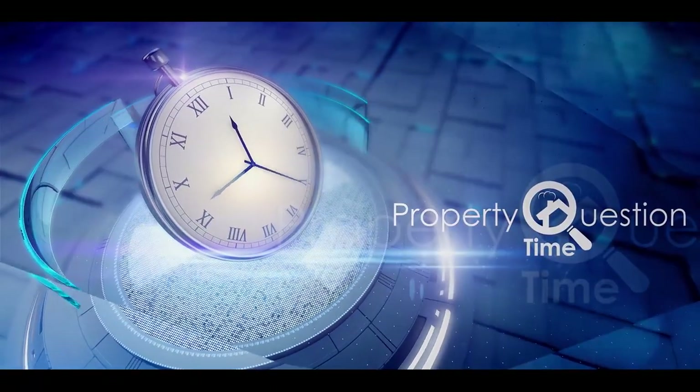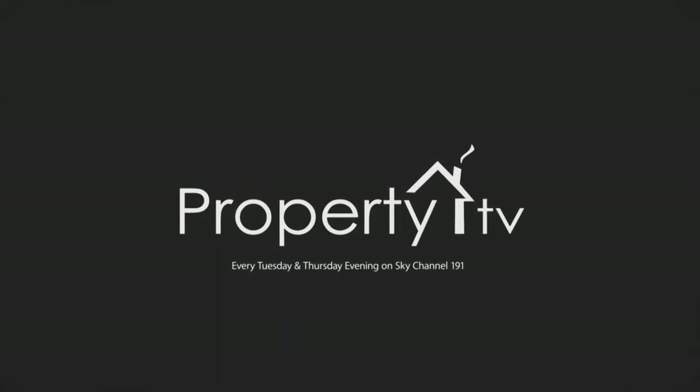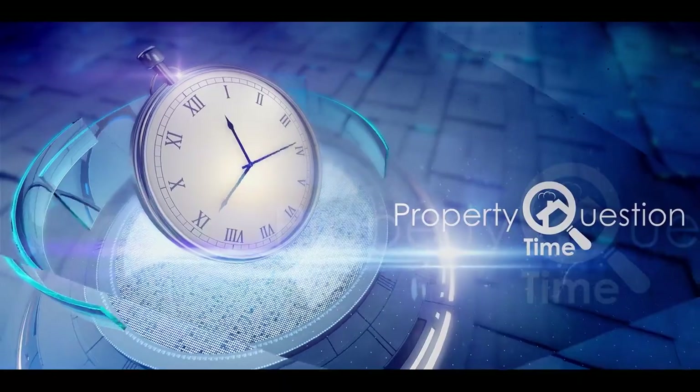That's all we've got time for in this half of the show. Join me again after the break when we'll be asking John and Nicholas more of your questions. Hello and welcome back to part two of Property Question Time with John Howard and Nicholas Salpedes. Welcome back, guys.